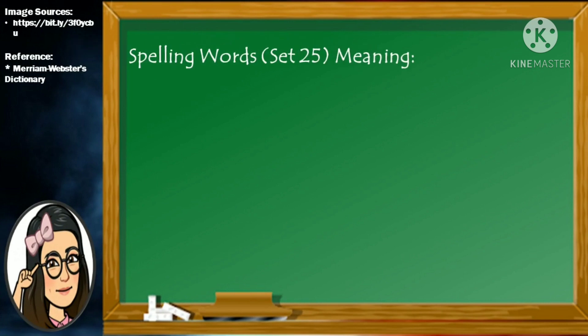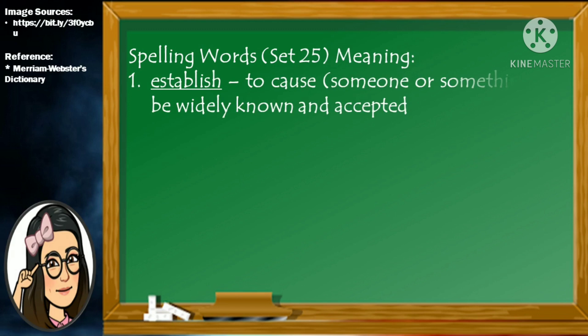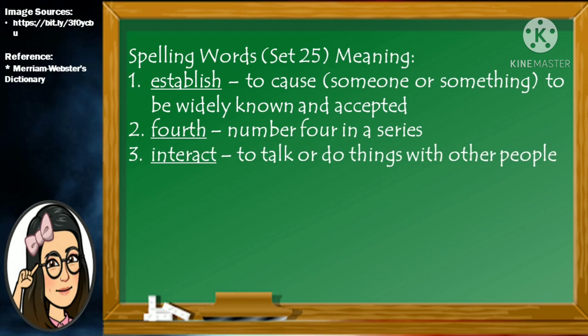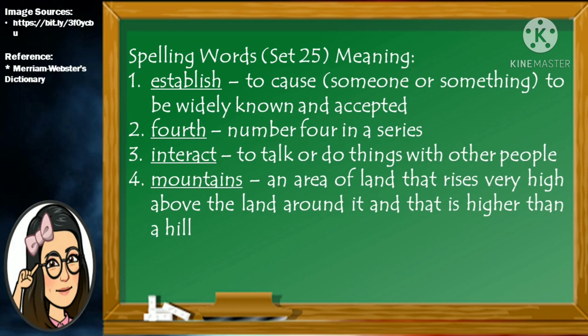Once again, here are the meanings of our spelling words for Set 25. Establish means to cause someone or something to be widely known and accepted. Fourth means number 4 in a series. Interact means to talk or do things with other people. Mountains is an area of land that rises very high above the land around it and that is higher than a hill. Sometimes means at times.